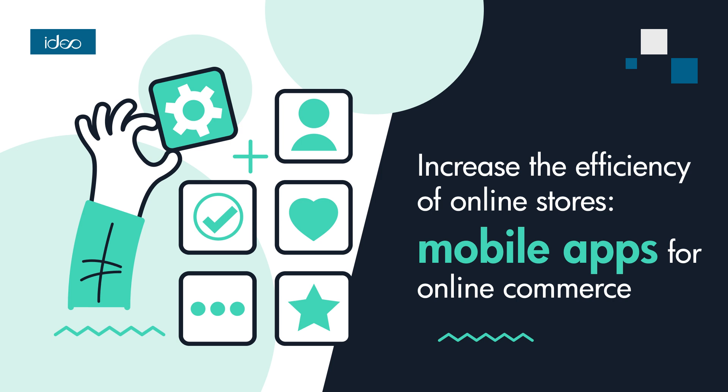But what does an online store gain from a mobile app? The most important benefits of this e-commerce solution include increased conversions. Mobile apps provide a seamless and intuitive shopping experience, resulting in higher conversions compared to browsing a store on a website.